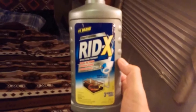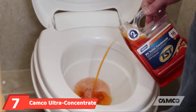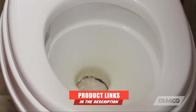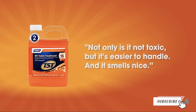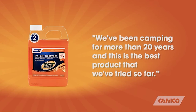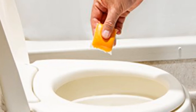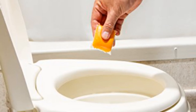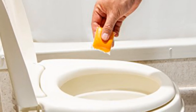At the 7th position of our list, we have Camco TST Ultra Concentrate Orange RV Toilet Treatment. It is packed with features that make it one of the best RV toilet treatment options out there. At the forefront is the fact that it enforces the breaking down of waste and tissue. It can be used in both RV and marine waste tanks, scoring extra points in terms of versatility. It also eliminates bad odors through and through.